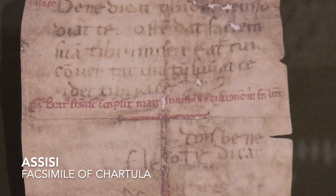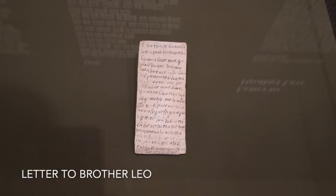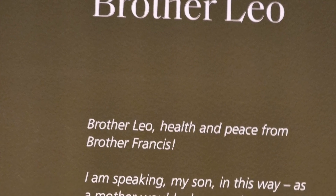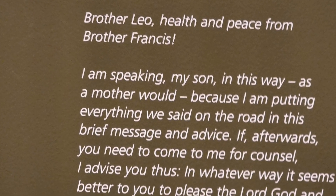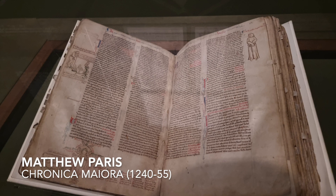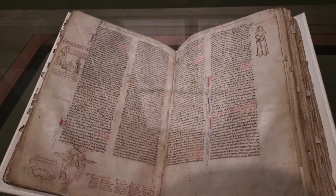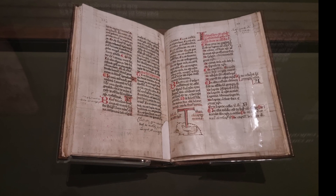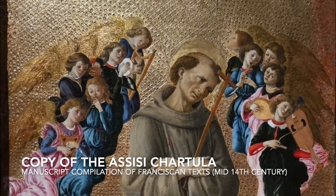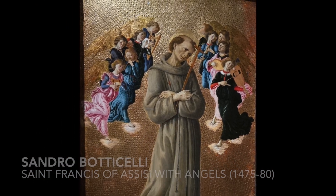We're then taken back to the very human Francis — we see two surviving copies of his handwriting. I was particularly taken with the letter to Brother Leo, where you can really, really hear his voice. And then we're also shown how his reputation spread both within Italy and beyond the boundaries. This chronicle by Matthew Paris is one of the first mentions outside of his native Italy. I think this section of the exhibition is really important, because what follows is obviously artistic interpretations of Francis which get further and further away in some ways from the human being.